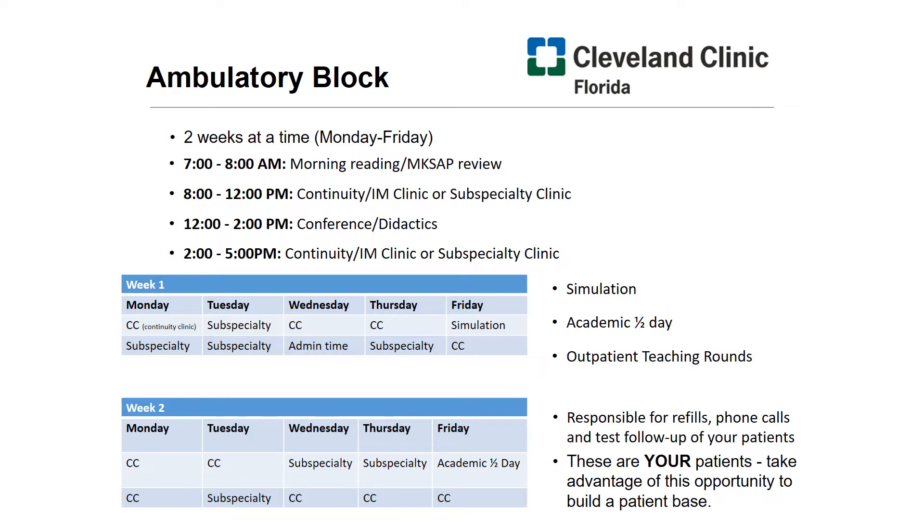From 7 a.m. to 8 a.m. you have morning reading and MKSAP review with our acclaimed Dr. Muniz. You'll then progress to your subspecialty or continuity clinics from 8 a.m. to noon. From noon to 2, you have a break for conference — this is your didactic time, where we also like to eat lunch. In the afternoon, you'll return to your continuity clinic or subspecialty clinic. On average, you'll have 10 half days of continuity clinic and eight half days of subspecialty clinic, with one half day of administrative time built into your two weeks.